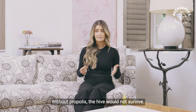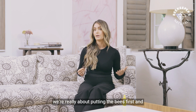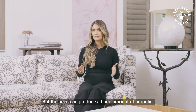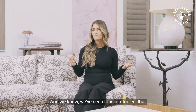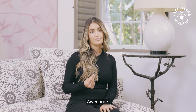Without propolis, the hive would not survive. That's why we're very careful never to over harvest at Beekeepers Naturals, because we're really about putting the bees first and making sure that they're well taken care of. But the bees can produce a huge amount of propolis, and propolis is such a powerful substance for keeping the bees healthy. And we've seen tons of studies that propolis is a really powerful compound when it comes to supporting human health as well.